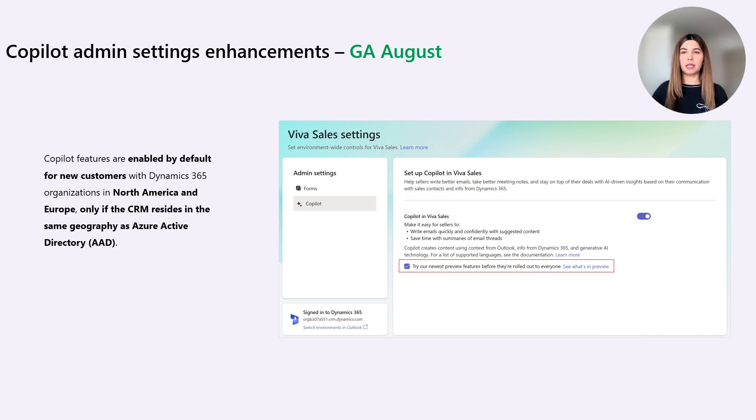It's important to mention that AI-generated content by Sales Copilot is just a suggestion, and it is the seller's responsibility to review and edit the suggested content to make sure it is accurate and appropriate before sending it to their customers.